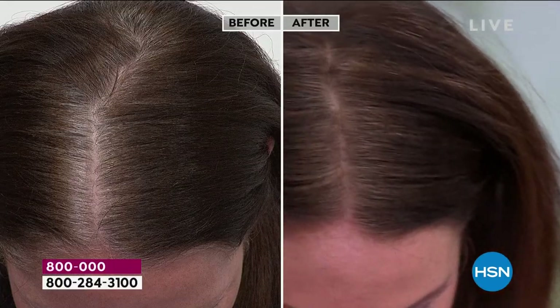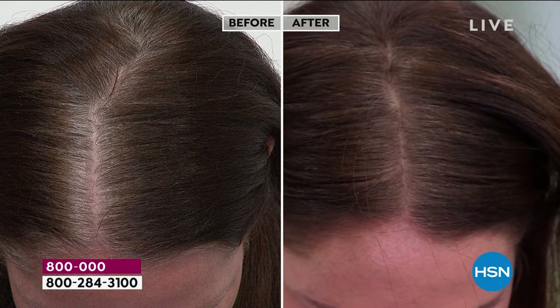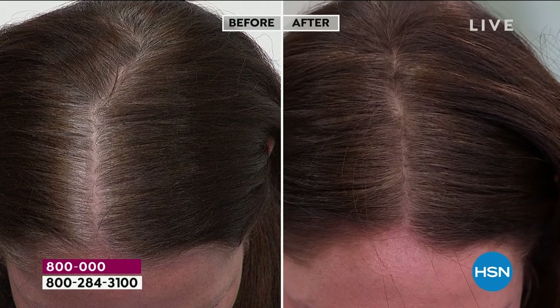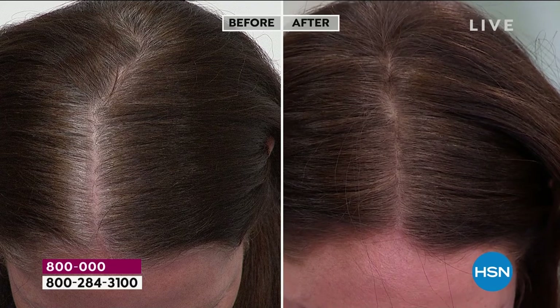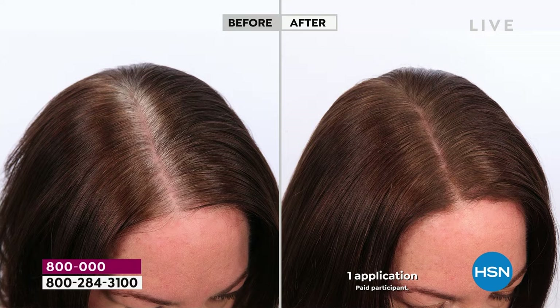Look at how real Tressia's hair looks — meaning it doesn't look painted on. It's not going to get on her hands if she runs her fingers through it. It actually looks like real hairs. It is completely undetectable. It doesn't have any bad ingredients. Men love this product for their beards, for their bald spots, for their mustaches.